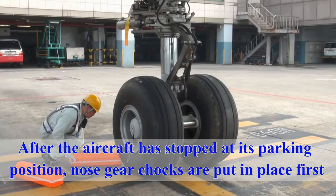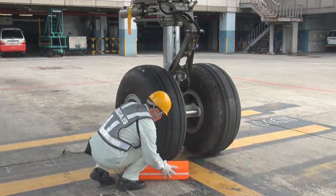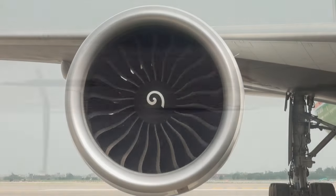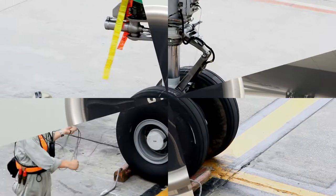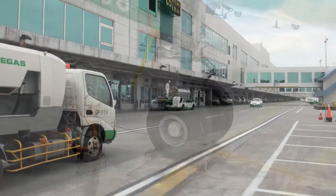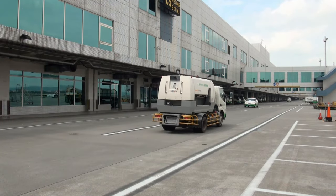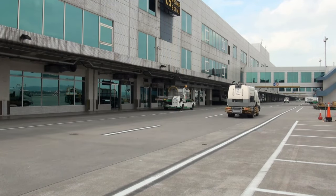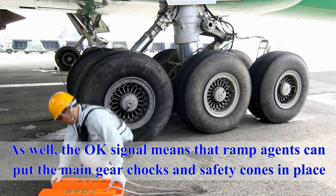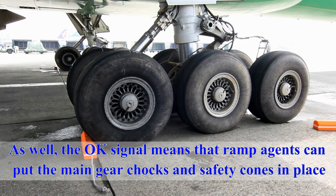After the aircraft has stopped at its parking position, nose gear chocks are put into place first. Once the beacon has been turned off, all engines have been shut down, and the headset man has given the OK signal, ground service equipment are allowed to approach the aircraft. The OK signal also means that ramp agents can put the main gear chocks and safety cones in place.